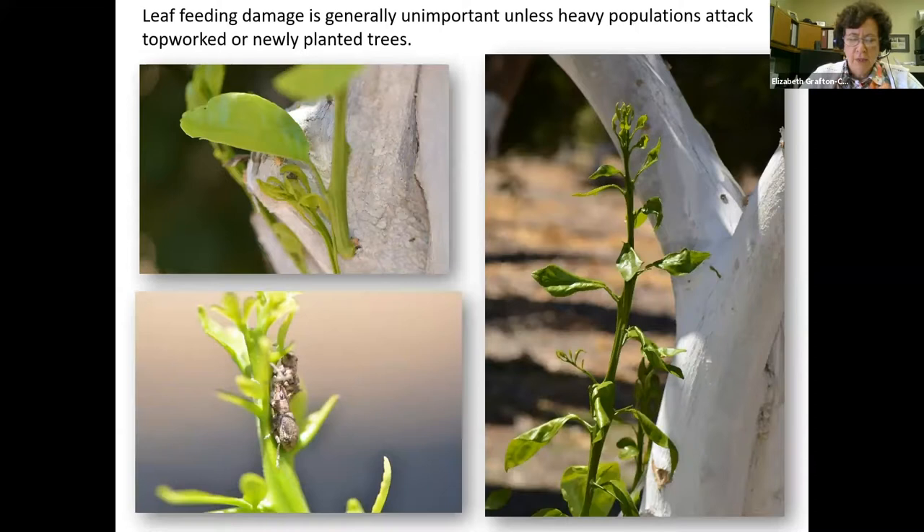Generally leaf damage is not severe enough to affect yield or health of the trees. The exception is when adults attack the expanding leaf buds of newly grafted topworked trees — feeding damage in this case can completely decimate the new buds. Another situation where significant damage could occur is when a young tree is planted in a mature grove and very large numbers of beetles concentrate their feeding on the new growth of that tree.